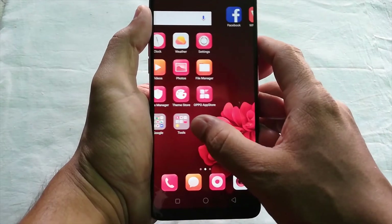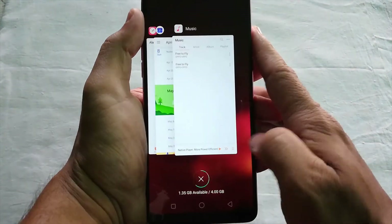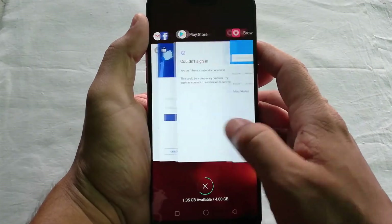The device is running on Android Oreo 8.1, which is the latest Android version. The device is smooth in terms of performance so far and I have not faced any kind of lag.